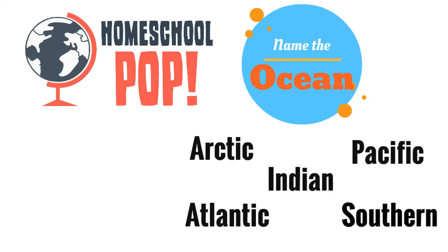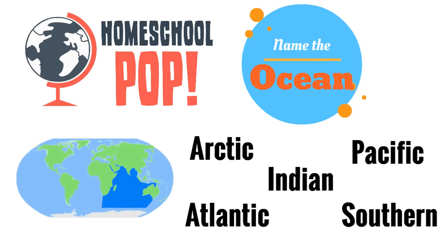Here's another one. Look at the dark blue section of the map — which ocean is this? You can see it's in between Africa, Asia, and Australia. Do you remember what the name of this ocean is? Great — it's the Indian Ocean.